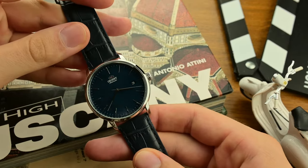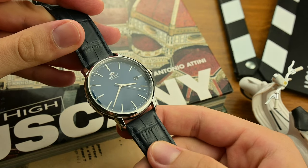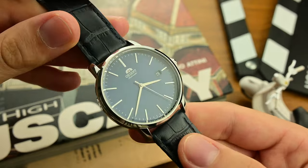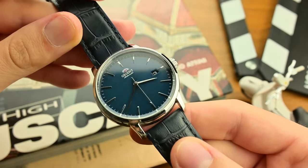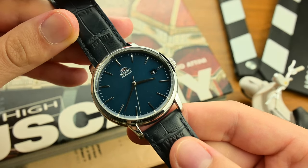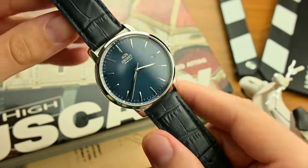The Orient Maestro, with its automatic movement and striking blue dial, captures the essence of Japanese watchmaking in a package that is as reliable as it is elegant. Let's take a closer look at why this watch has gained such respect among enthusiasts, and why it's become a staple in my personal collection.